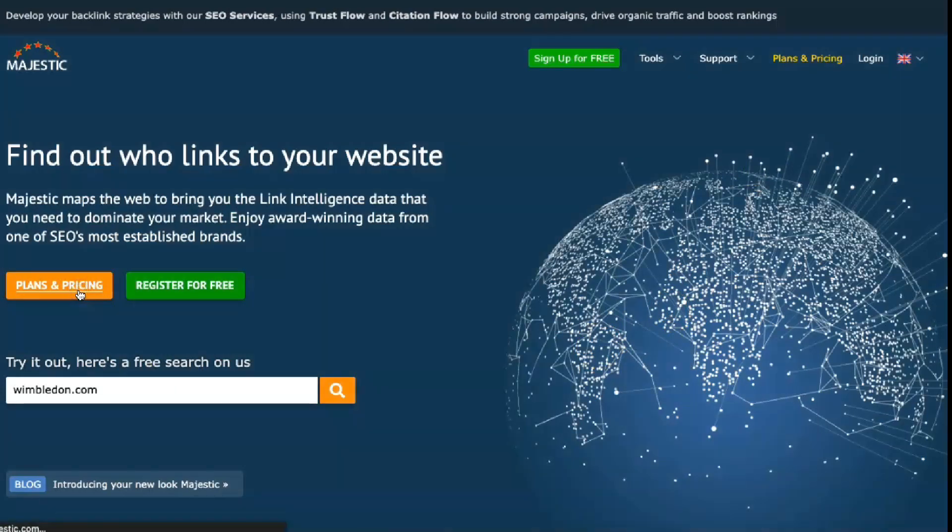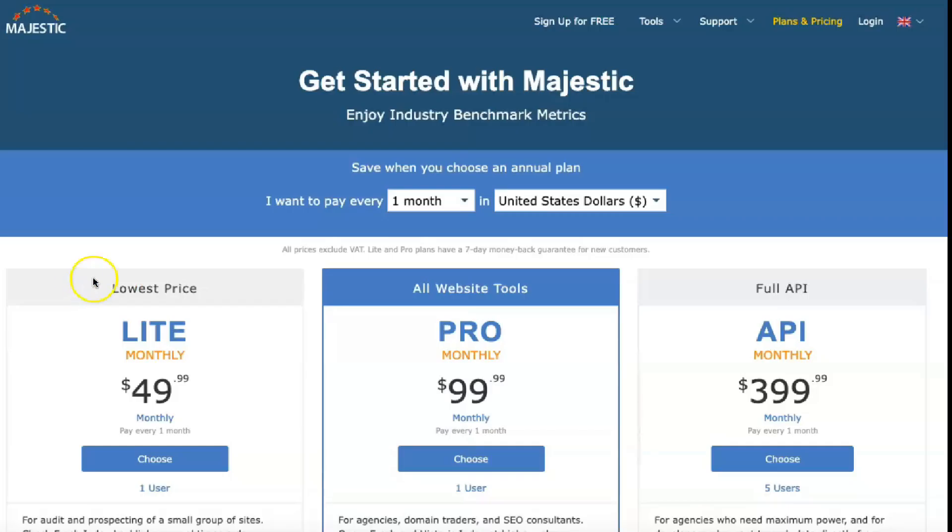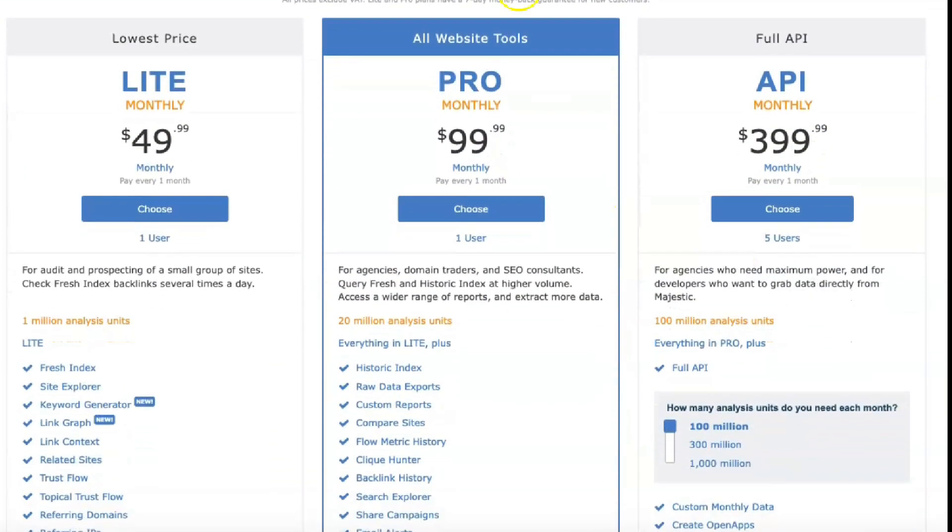There are different price tiers of Majestic, from the Lite package for $41.67 to the full featured API version, which can cost as much as $1,599.99 per month depending on how much you want to pay.